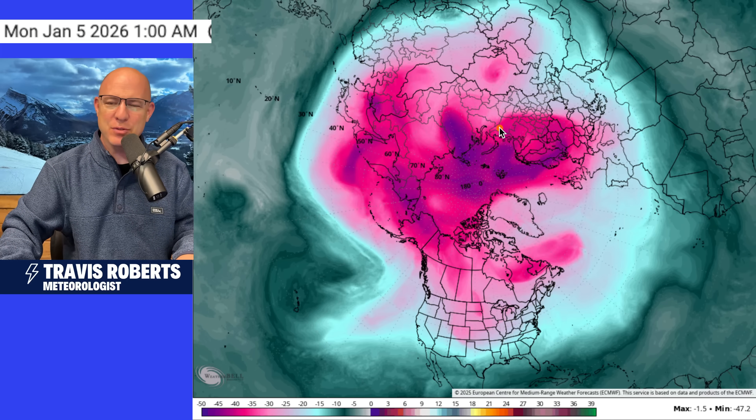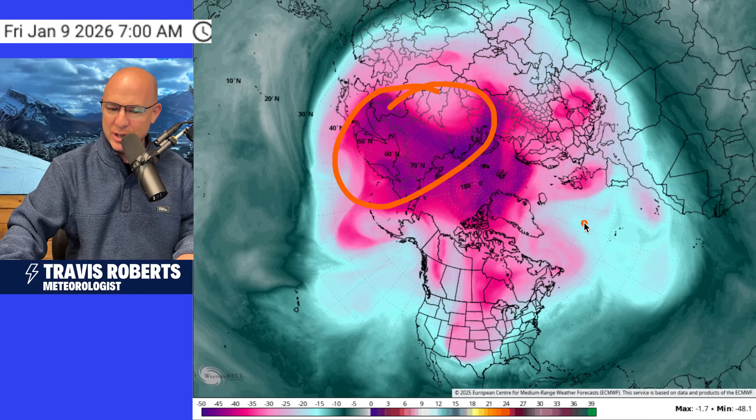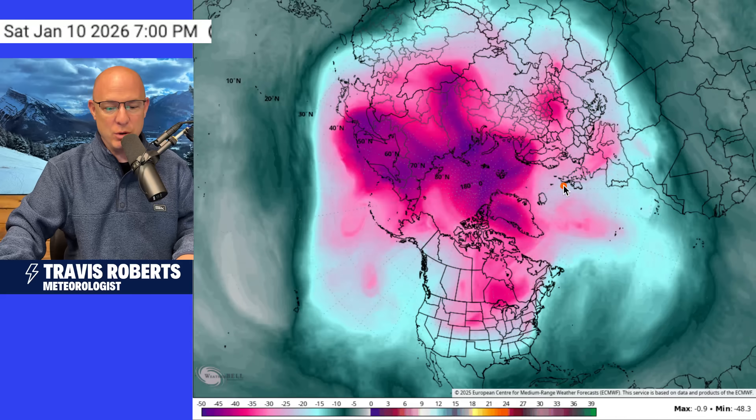The polar vortex, that semi-permanent feature in the atmosphere as you get toward the North Pole, is spinning away. We're watching a lot of that cold air over into Russia. However, there are some changes. You're starting to see this blocking pattern set up across Greenland where you start to push some warm air up across the Arctic region, and that begins to disrupt the cold.